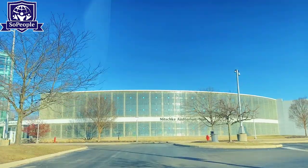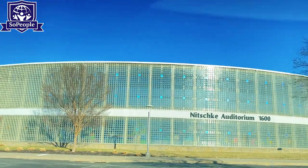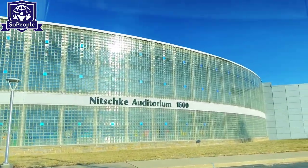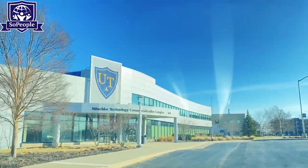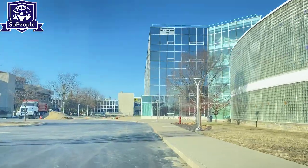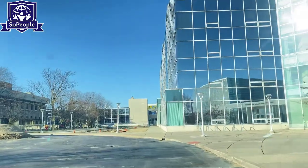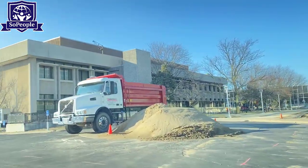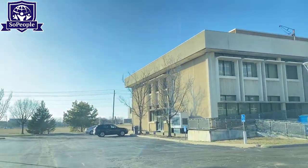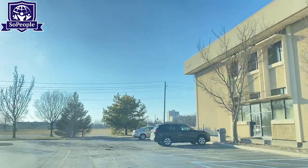As you can see in the video, this is one of the biggest architectural structures of the University of Toledo — a kind of auditorium used for holding different programs of the university. Very nice.